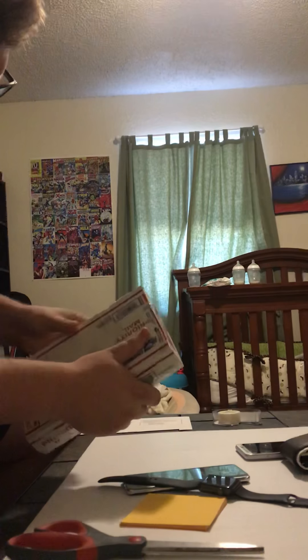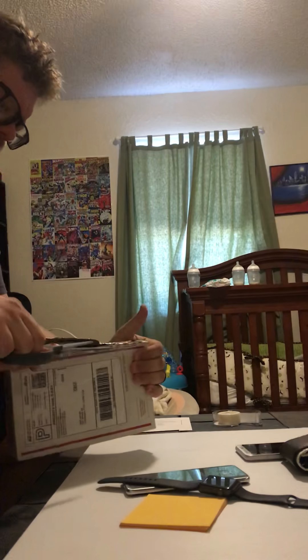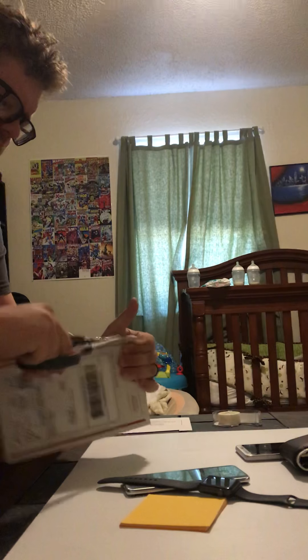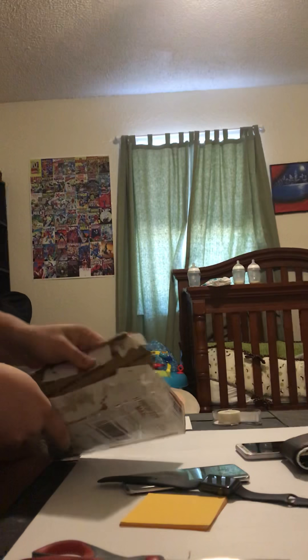I get returns probably maybe three or four times a month — it's not super common, but it's all part of running a business. Returns are just part of it. The wonderful thing about getting returns with phones is you can usually just turn around and relist it and it'll usually sell for about the same price, as long as you have everything correct in the description.